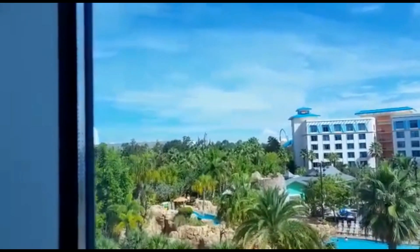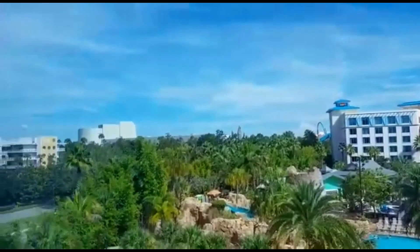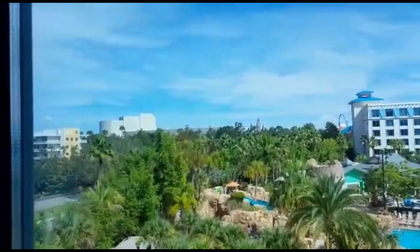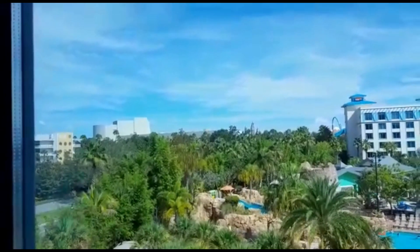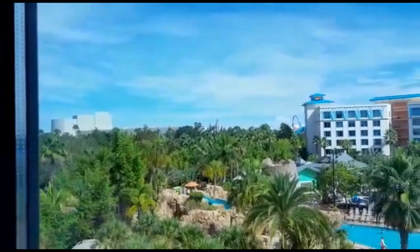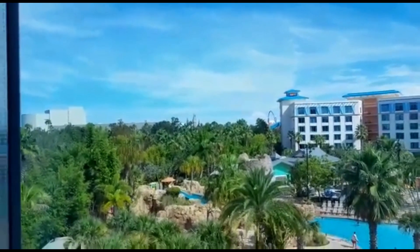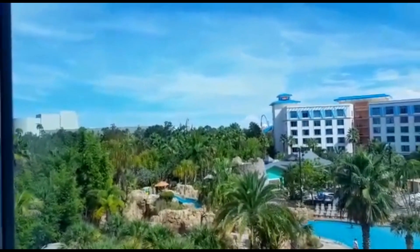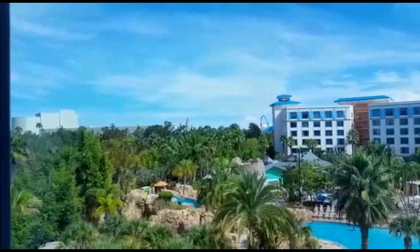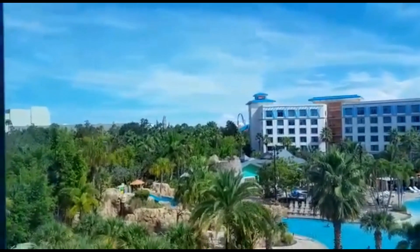You can see Velocicoaster going over in a minute. You've also got Cabana Bay opposite, and the Jurassic Park building there - Jurassic Park River Adventure. I'll show you more of the pool area when we do the room reviews.